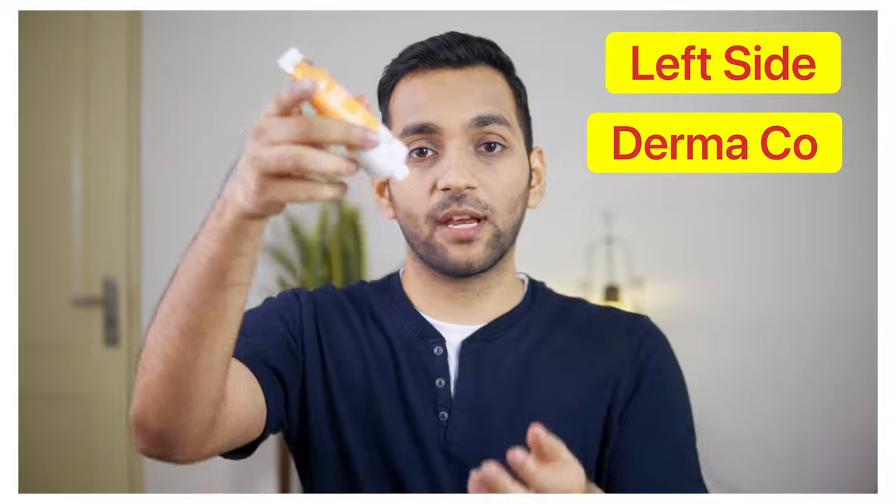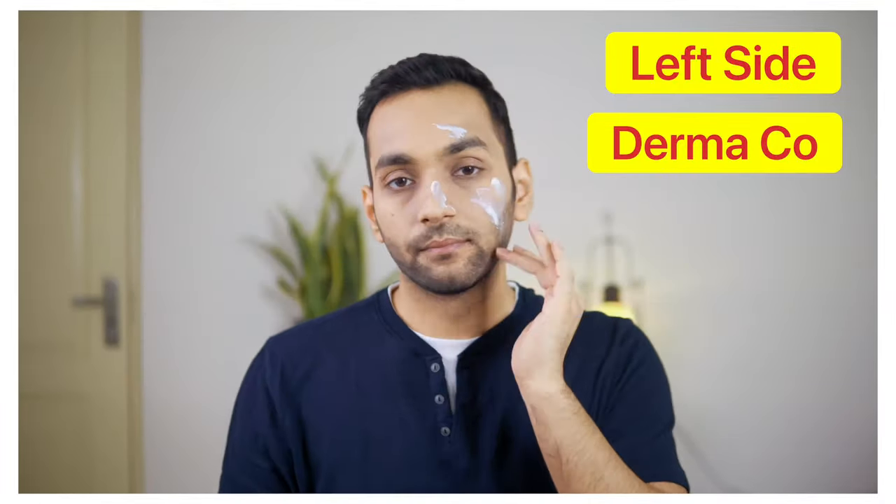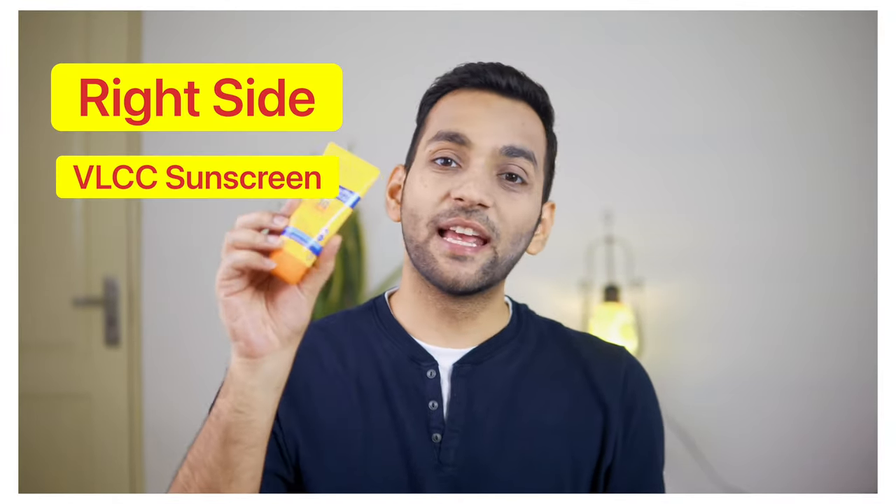So our top two sunscreens are Derma Co and VLCC. Now we will do a live test — I will apply Derma Co on one side of my face and VLCC on the other side. Then we will go out in 40-degree heat. I have applied Derma Co on the left side and VLCC on the right side.